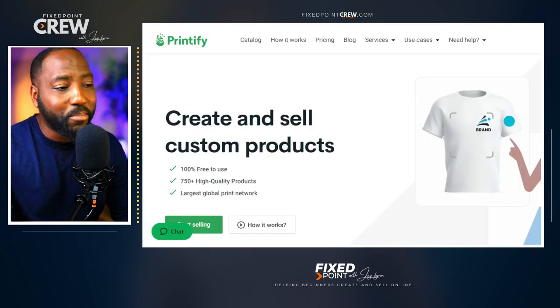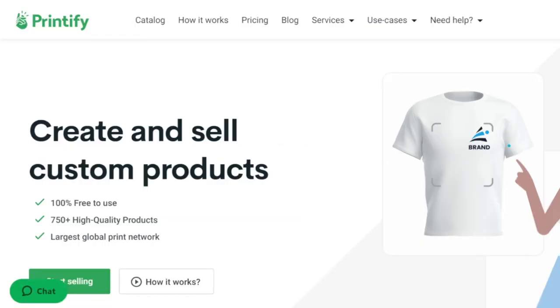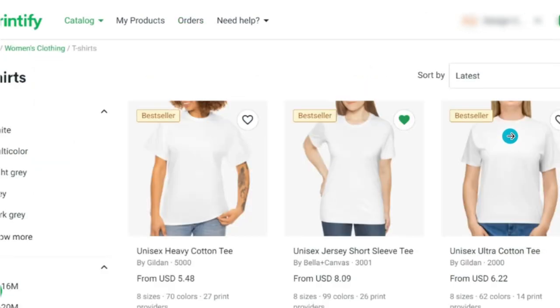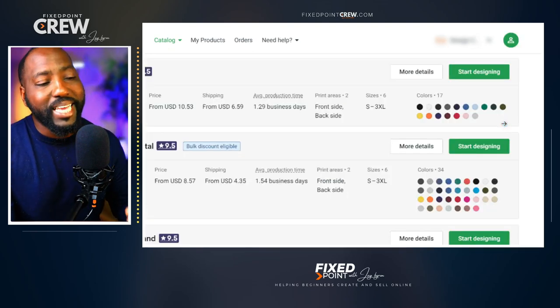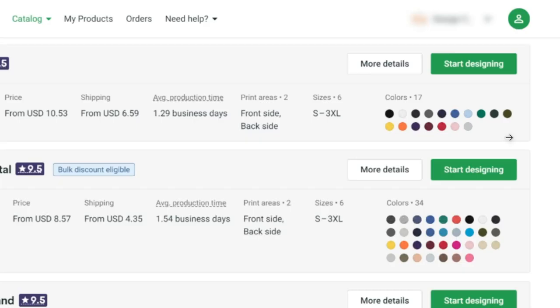If you are new to selling print-on-demand products, the number one print provider I use is Printify. Printify is a great place for you to sell all types of print-on-demand products — everything from hoodies, sweatshirts, t-shirts, tote bags, canvases, mugs, bottles, and tumblers. They have all of these things for you to create your print-on-demand products, and they give you different variations of these products for you to really customize what you sell for your customers. What's so great about using Printify is that you actually have an option of what print provider you go with.